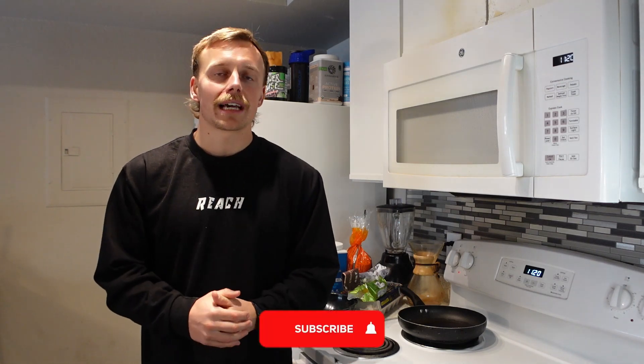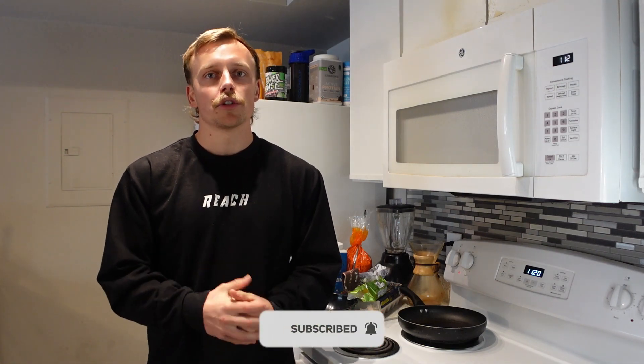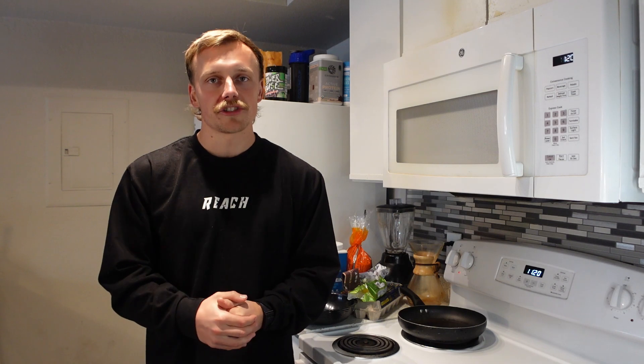Before we get into it today, if you are looking for more awesome ways to simplify the process of becoming the healthiest and happiest version of you, make sure you tap that subscribe button and hit that bell. We're putting out new videos every week geared to get you in the best shape of your life. With that being said, let's get into it.